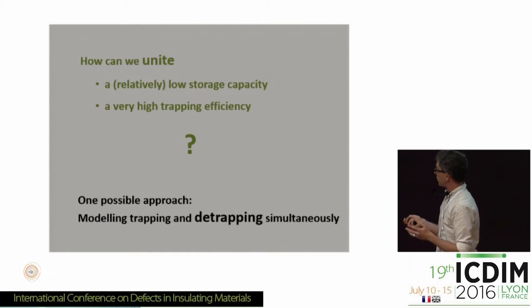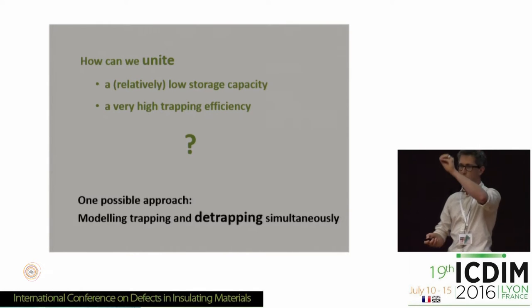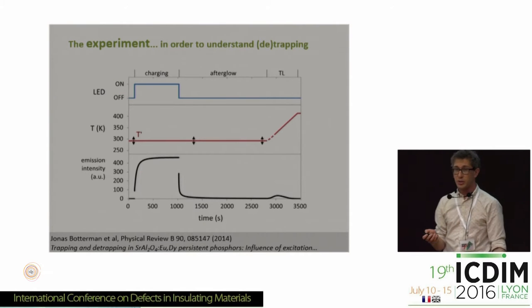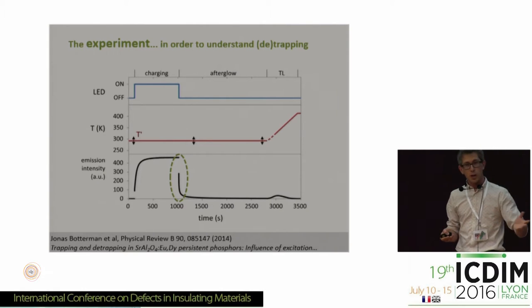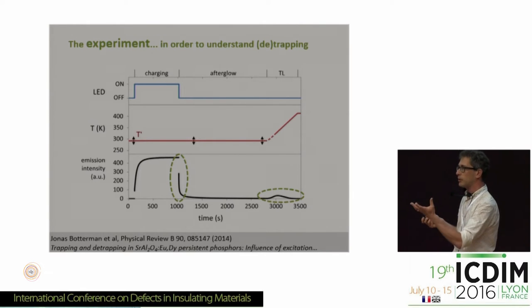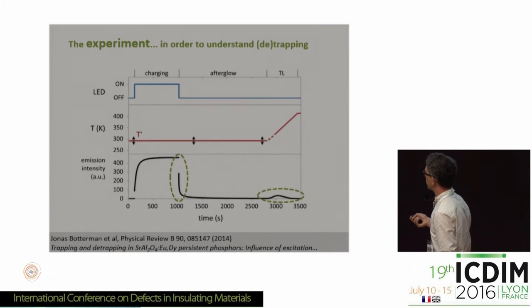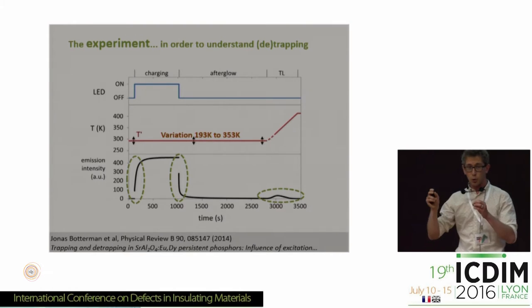We want to understand this, so the approach we've chosen is to model both the trapping — electrons going to the traps — and the de-trapping at the same time. When you look at persistent phosphors, you typically excite with a high energy photon source, switch off the light and measure the output. You also often perform a thermoluminescence measurement to empty the remaining traps by increasing the temperature. What's often overlooked is that while you apply the excitation source, if you look at the light output of the material there's a lot you can learn from how the intensity increases. If you perform all these experiments at different temperatures, it's possible to probe thermal barriers for both trapping and de-trapping.